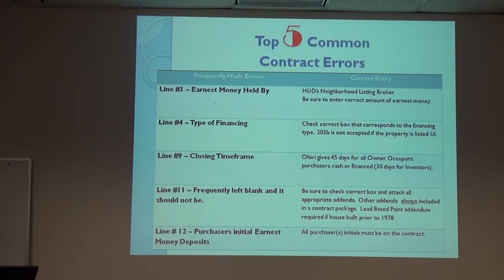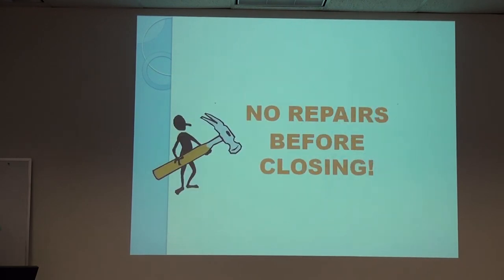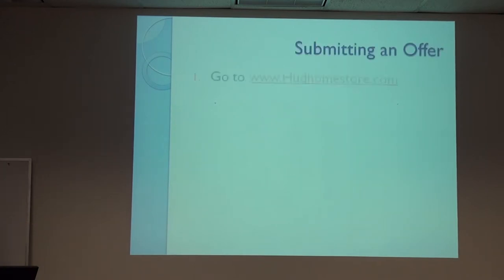Big point: no repairs before closing. We inspect properties regularly and HUD is very unhappy when we find someone has ripped out walls or started repairs before they own the house. It's a big liability issue for HUD.